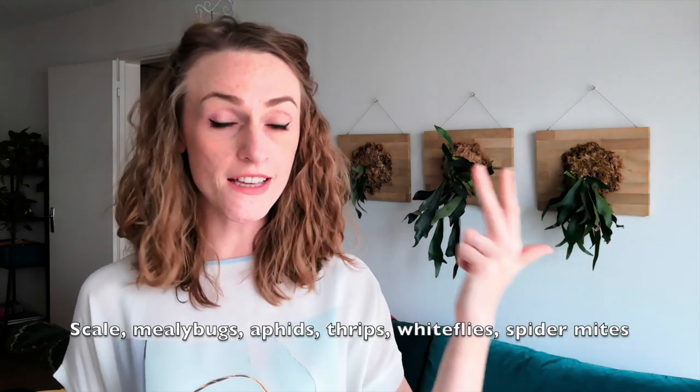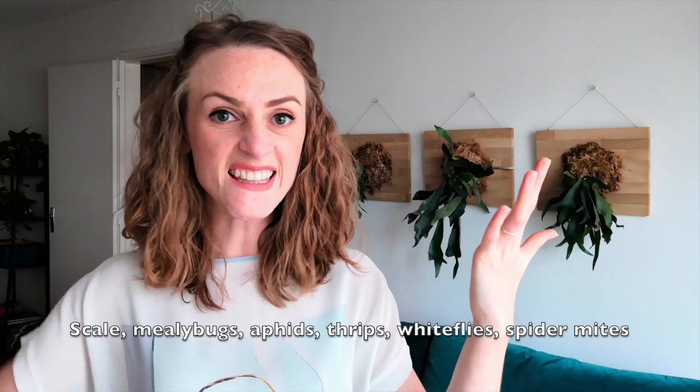Hello! Welcome back to my channel. My name is Betsy and today I want to talk about bugs — six very common houseplant pests, how to prevent them, and what to do if you've got them: scale, mealybugs, aphids, thrips, whiteflies, and spider mites.